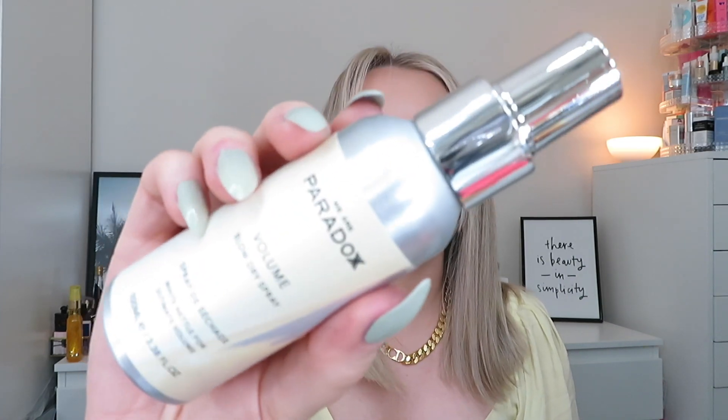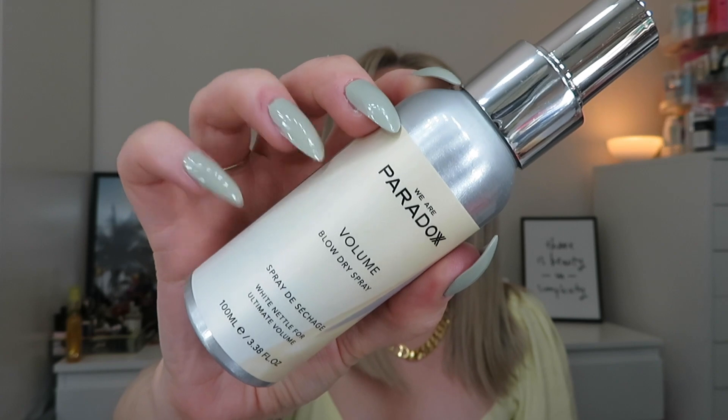Next is from We Are Paradox — not a conditioner but the Volume Blow Dry Spray, 100ml, in a really nice metal bottle. This is worth £20. It's a 94% natural volume tonic described as the ultimate blow dry volumizing primer for full volume, faster blow dry, and a sleek glossy look. It contains white nettle, hop extract, babassu oil, peppermint for root lift, and coconut and argan oil. Directions: spray onto towel-dried hair and blow dry.